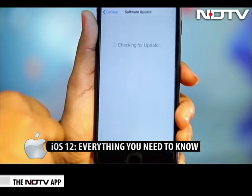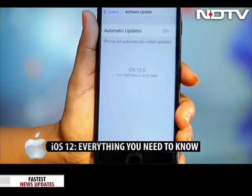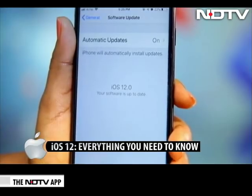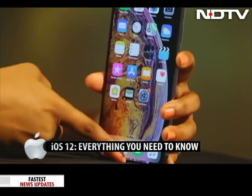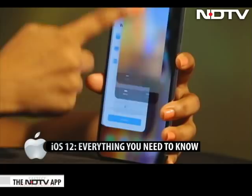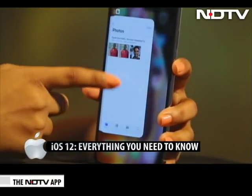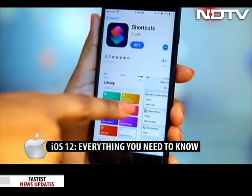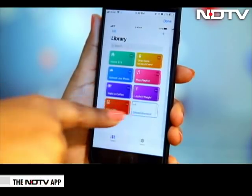iOS 12 is finally upon us. We can now download it on any device that runs iOS 11, which means phones starting from the iPhone 5S. It is one of the good upgrades that Apple has introduced over the years, as there are more useful features than just gimmicks. From limiting screen time to group notifications, here are all the features we ended up looking at after the iOS 12 upgrade.